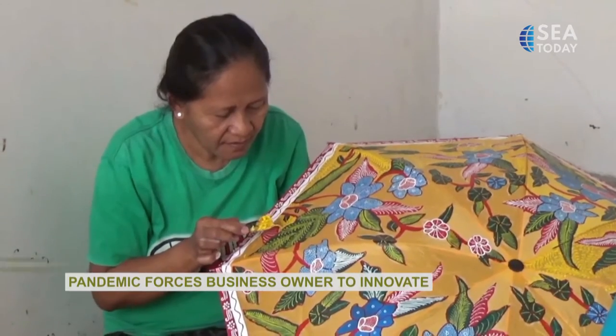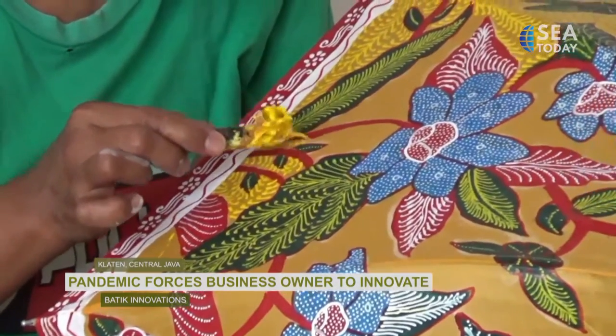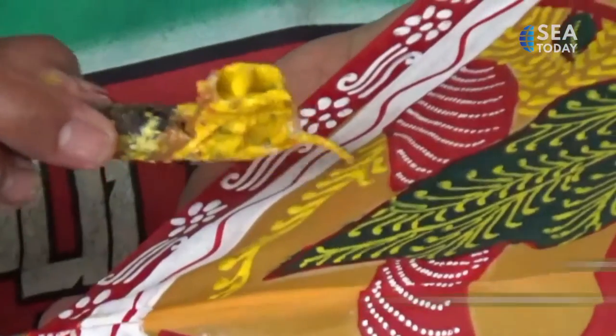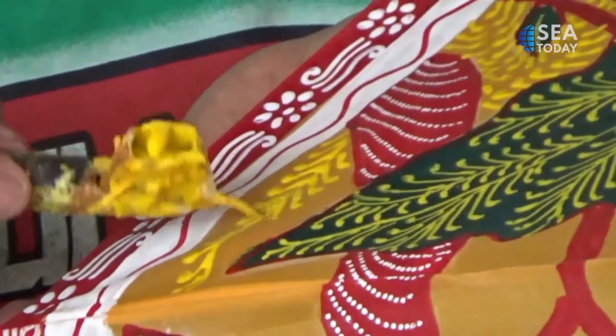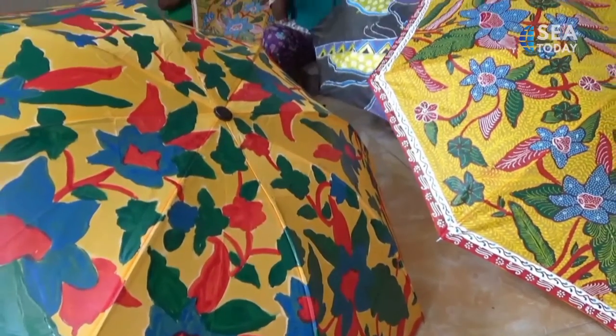Previously, Sularto started with batik wood. But because of the pandemic, his business was amongst the most affected. So one day when it rained, he got an idea of making batik on umbrellas. He then made a drawing with color paints.